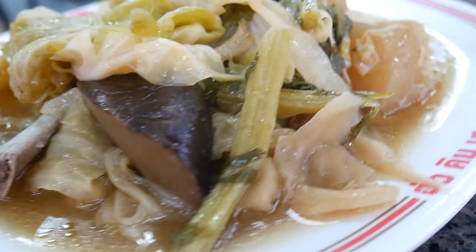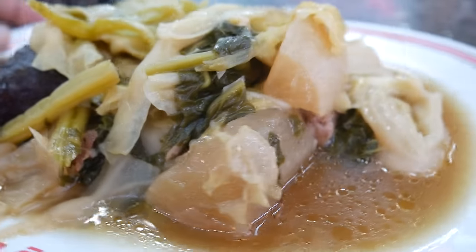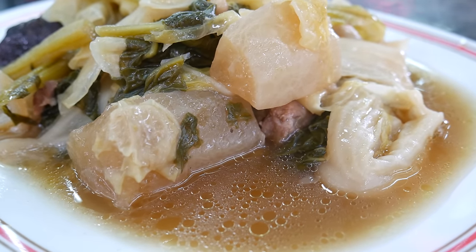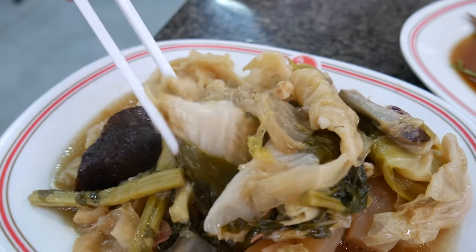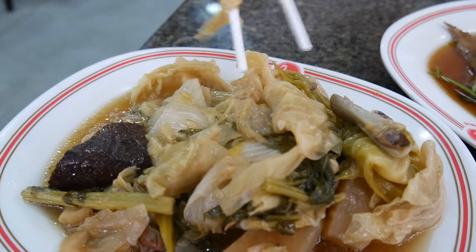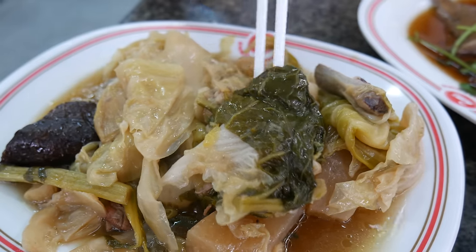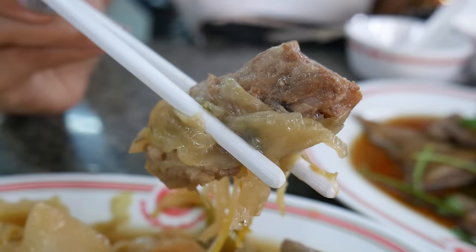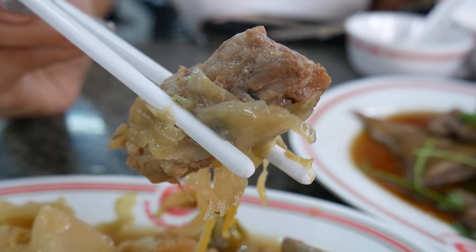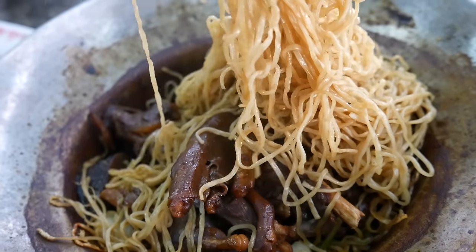We've also ordered a plate of jop chai. Jop chai is like the Chinese version of collard greens — a very thick leafy vegetable that has been boiled and served with some mushrooms. This version also has braised pork ribs inside, though it's a lot of jop chai and not much ribs. If you like that salty, savory flavor you'll probably enjoy this dish, and it's pretty much the only vegetable on the menu.